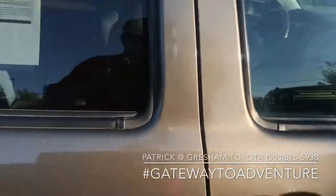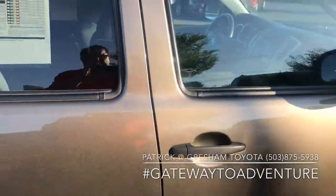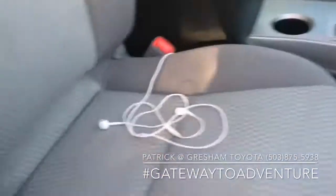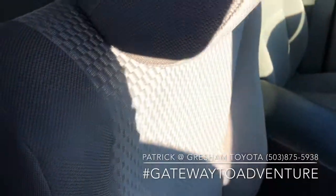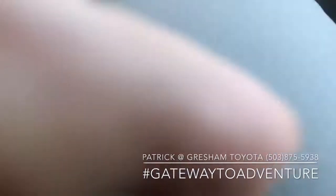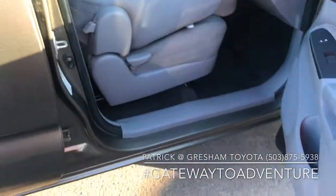This is definitely a cool feature I really liked about the previous generation — this is the second generation of the Tacoma. The passenger seat on non-TRD models, you can fold flat and kind of have like a little workstation here if you wanted a place to put your laptop on the passenger seat.